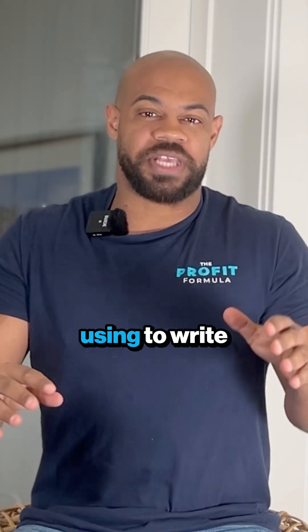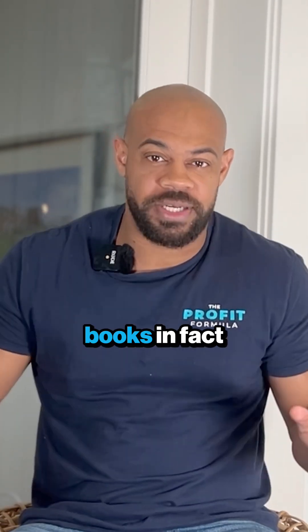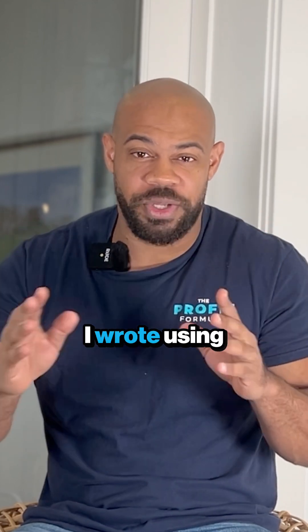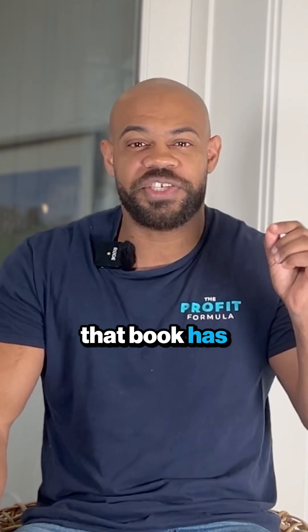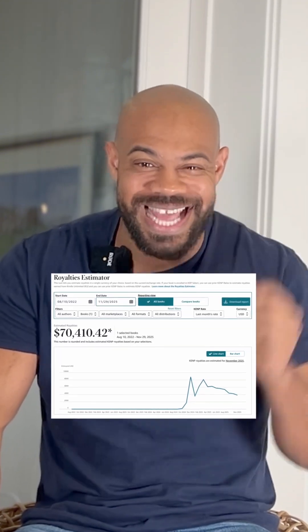This tool is what I've been using to write all of my books. In fact, one ebook that I wrote using this tool — it was the first one I tried with this tool — in the last 12 months, that book has made me over $68,000.